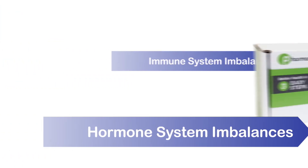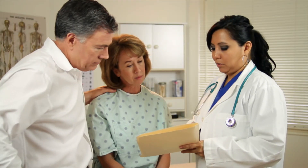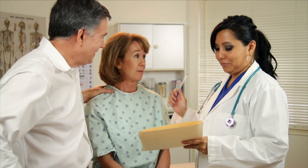Your doctor can order this simple, non-invasive test done in the comfort of your own home. Your doctor will receive a readout that includes your neurotransmitter levels and highlights any imbalances in your nervous, hormone, or immune systems.